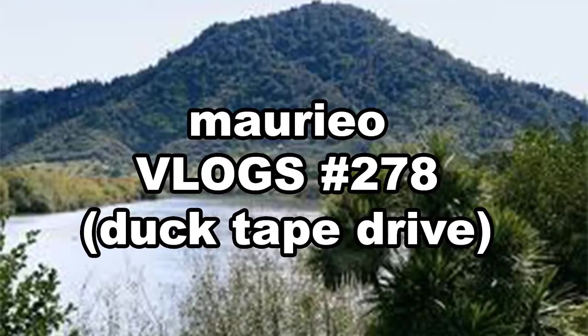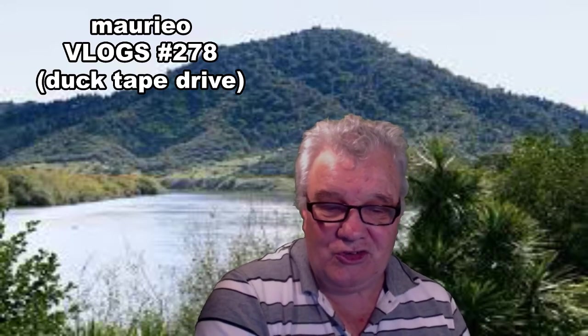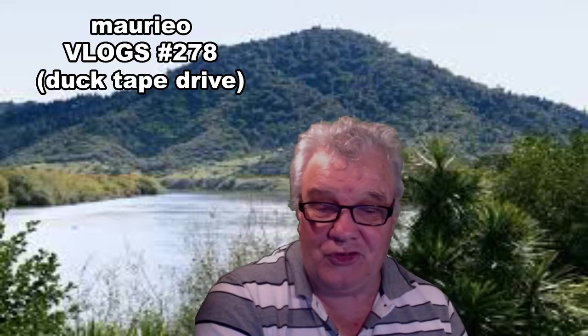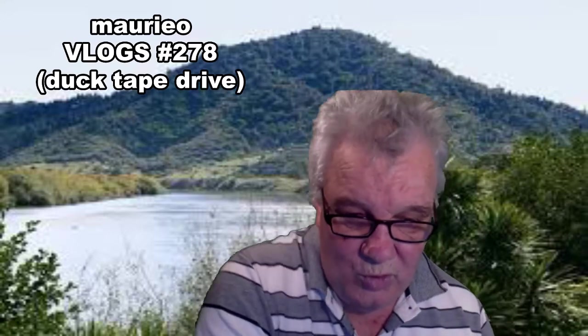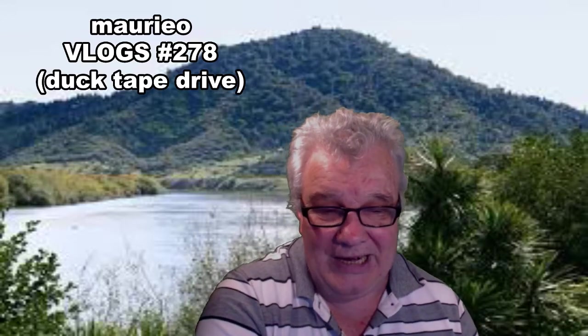Hello, Mario Vlogs number 278 - Duct Tape Drive. Welcome, welcome, welcome. This is a continuation of our journey that started a couple of days ago. Yesterday we looked at the Tainui Bridge, and today we're going to drive from that location across the Tainui Bridge, down through the Tauperi Gorge, along the expressway into Bunnings Warehouse in Hamilton to buy some duct tape.